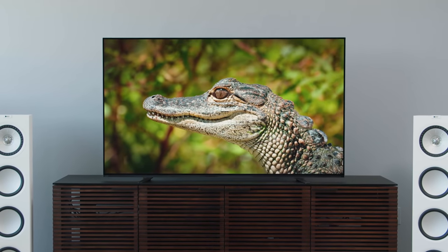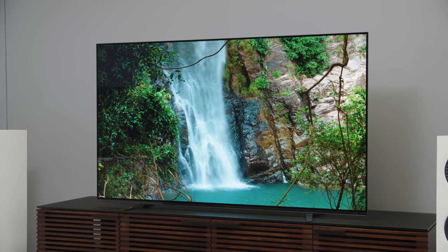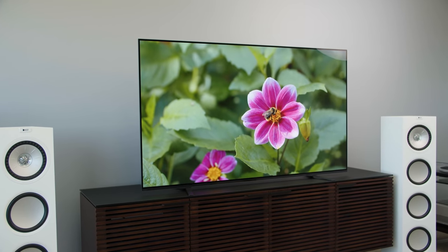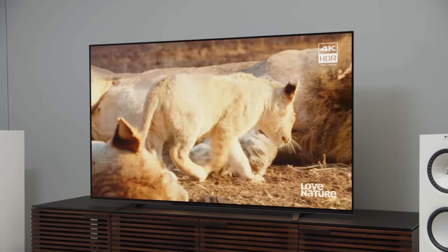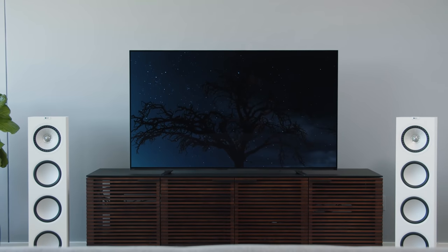It also sounds really good. This is the TV that has transducers on the screen so the screen is actually making the sound, and it's really powerful. In fact, I think you can get away with not getting a soundbar with this television. So if you're a videophile that loves cinematic picture quality and you want the bonus of having a great-sounding TV, the Sony A8H is excellent.